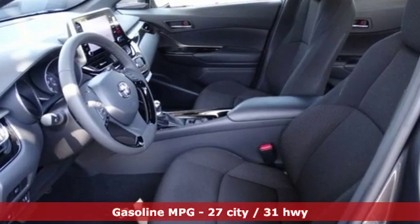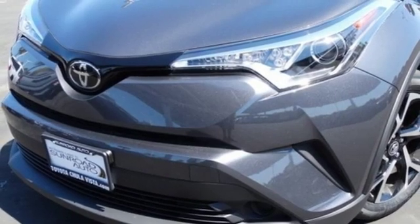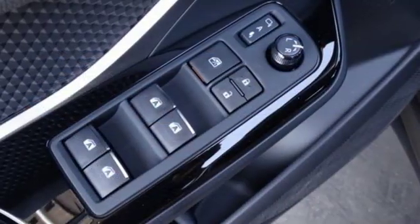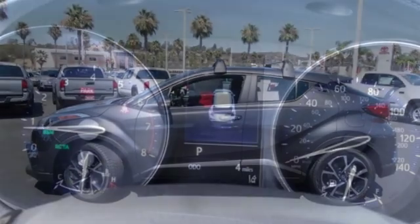Inline four-cylinder engine, dual-zone climate control, smart device navigation, auto-dimming rearview mirror, manual tilting steering column, doors and push-button start proximity key, streaming audio, aluminum wheels, wireless phone connectivity, and continuously variable automatic transmission.